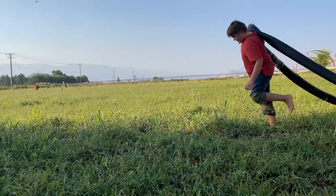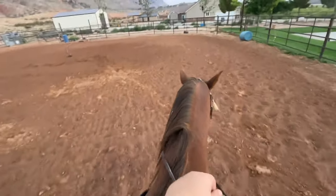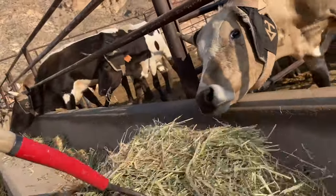Hey guys, welcome back. I'm so excited to be at the ranch today. This is where we learn how to ride horses and be rodeo athletes. Let's get into it.